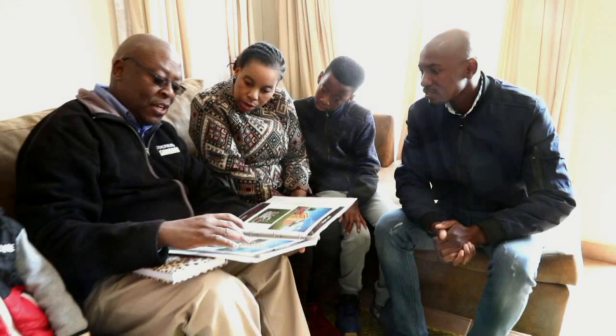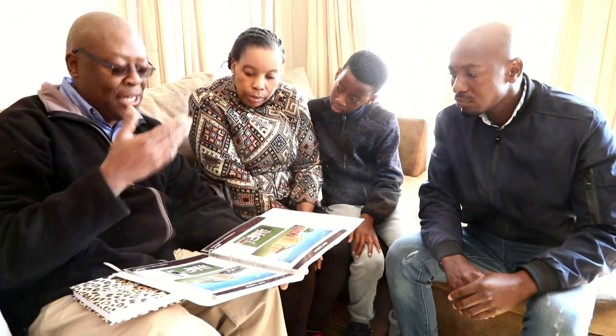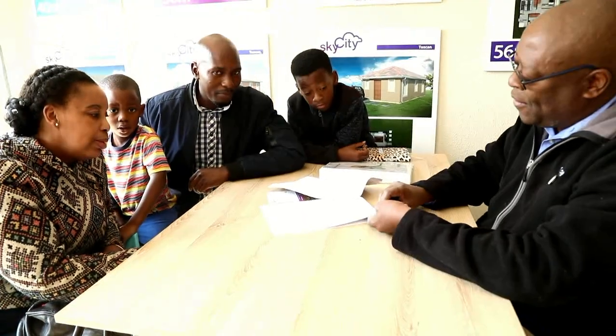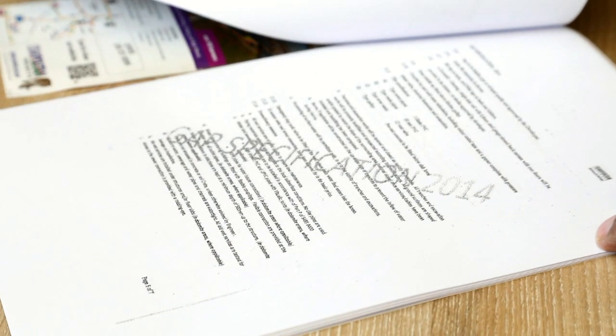Once you show interest in buying a home, the marketing manager assisting you will arrange a site visit for you to view the different sites, various house options, as well as available stands. After you have chosen your ideal development, house size, and stand, the marketing manager will present a quotation for you to review and accept.